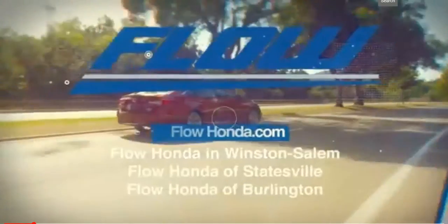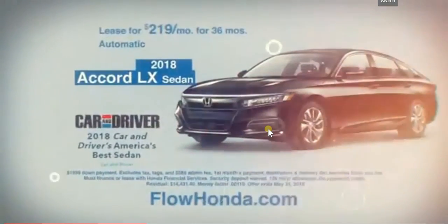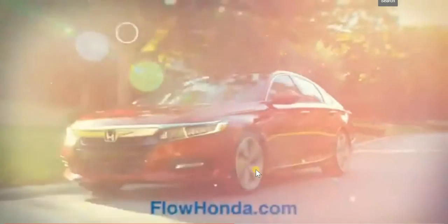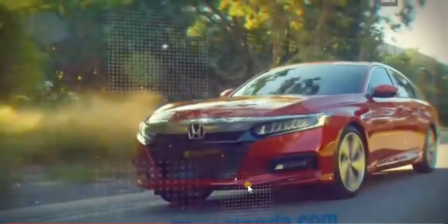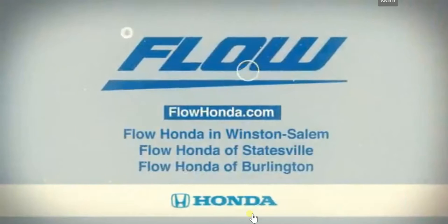Special Spring Savings are finally here at Flow Honda. Like the all-new 2018 Accord, which you can lease for only $219 a month. Test drive it today and see why Car & Driver considers it America's best sedan 2018. These specials won't last, so hurry in today and remember, at Flow Honda, what matters to you matters to us.